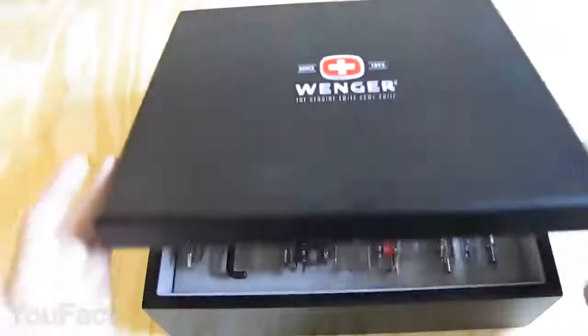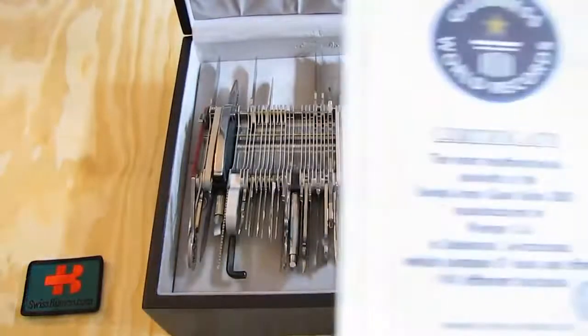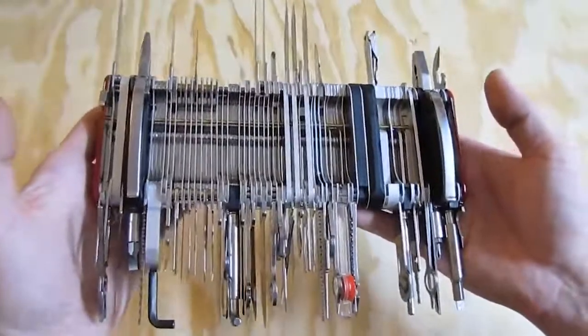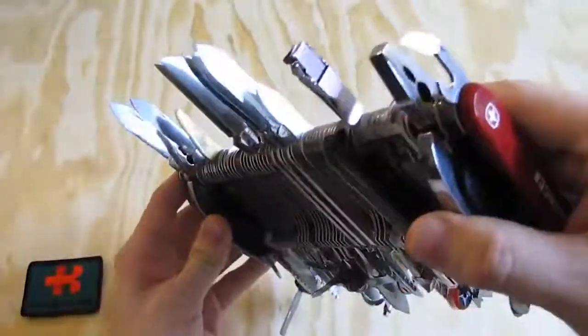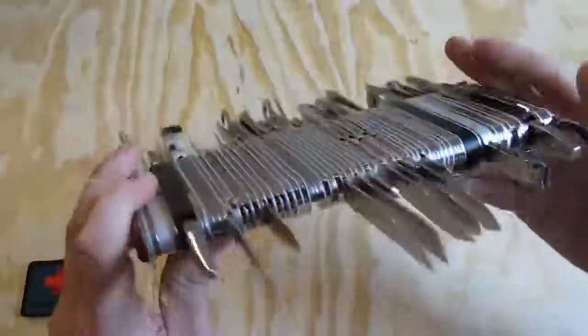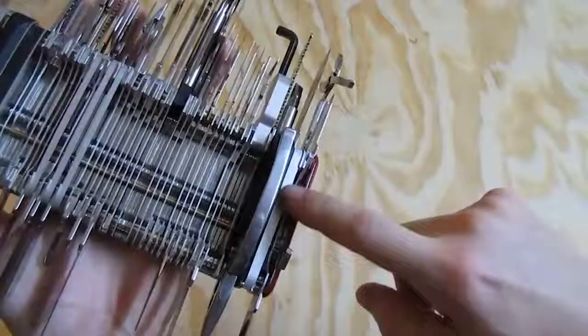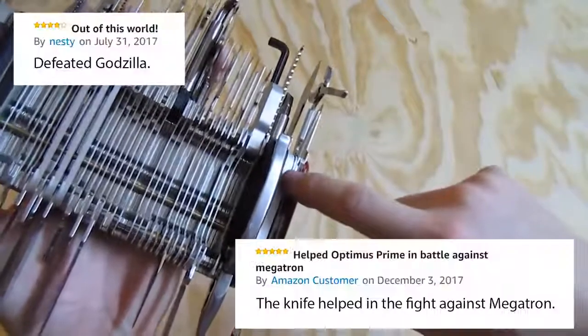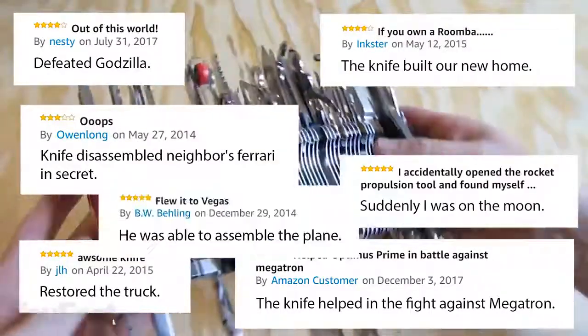It's hard to impress someone with a Swiss Army knife, but we'll give it a try. Behold the largest multifunctional pen knife ever — it actually made it into the Guinness Book of World Records. The knife is 9 inches thick and includes 87 tools — literally every tool that's ever been used in such knives, from 14 blades to an endless amount of screwdrivers and wrenches. This knife is so complex it could be assembled by hand only. But of course, it's basically useless. Some reviewers on Amazon noted that the knife built them a new house or restored their truck all by itself. Others suddenly found themselves on the moon or started a nuclear war by pulling out the wrong tool.